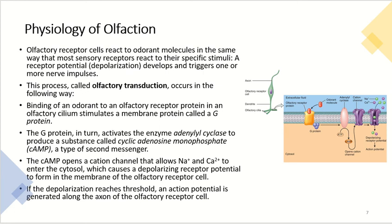Now let's look at the physiology of olfaction and how it actually works. Olfactory receptor cells react to odorant molecules similarly to how most sensory receptors react to their stimuli — a receptor potential or depolarization develops, triggering one or more nerve impulses. This process is called olfactory transduction. It begins with the binding of an odorant to an olfactory receptor protein found in the olfactory cilia, which stimulates a membrane G protein. The G protein in turn activates the enzyme adenylyl cyclase, causing it to produce cyclic adenosine monophosphate, or cyclic AMP.